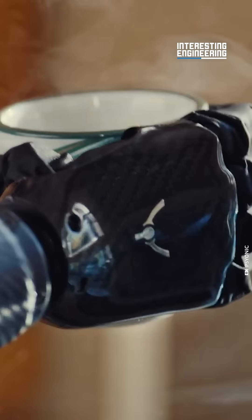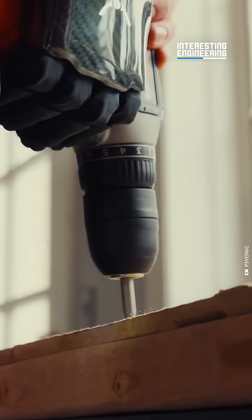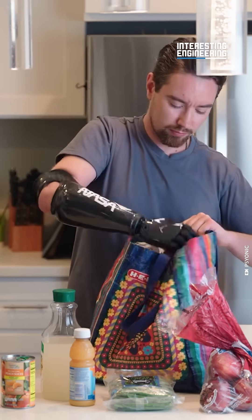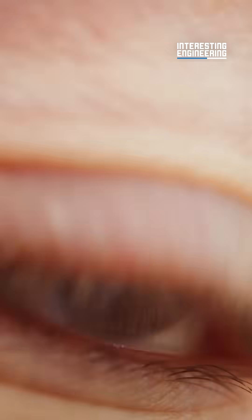It doesn't stop there. The Ability Hand is also the fastest bionic hand in the world, twice as fast as the others on the market. It can close in just 200 milliseconds — that's faster than a blink.